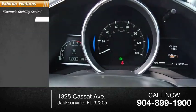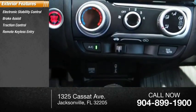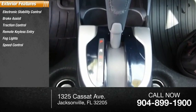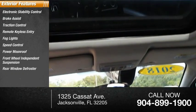Electronic stability control, brake assist, traction control, remote keyless entry, fog lights, speed control, power moonroof, front-wheel independent suspension, rear window defroster.